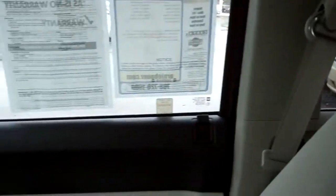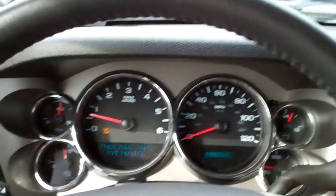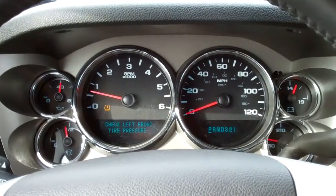Good truck to have for a construction side, or those tough winters with snow. If you have any questions at all, or you want to test drive the vehicle, please call us at 855-492-2339.